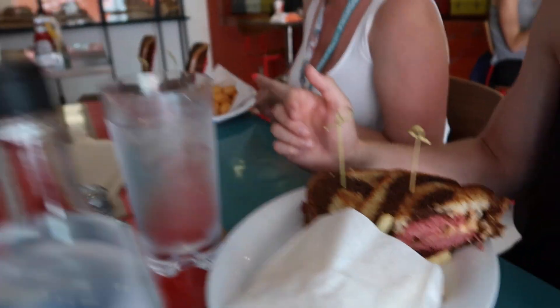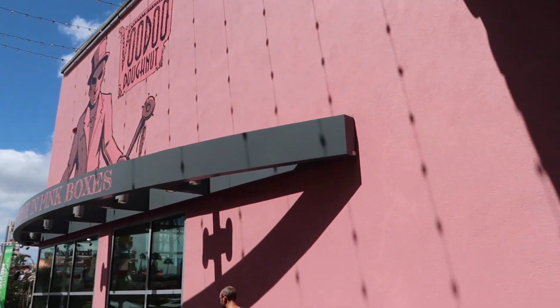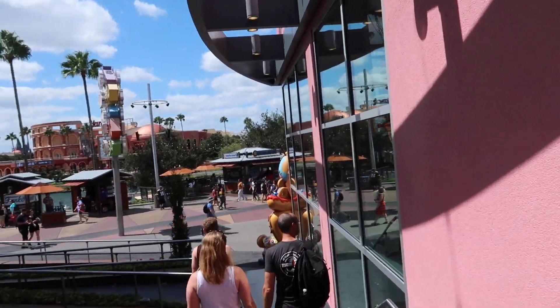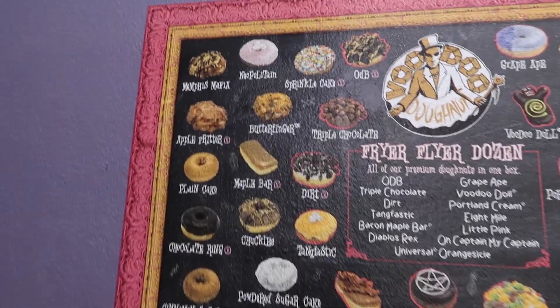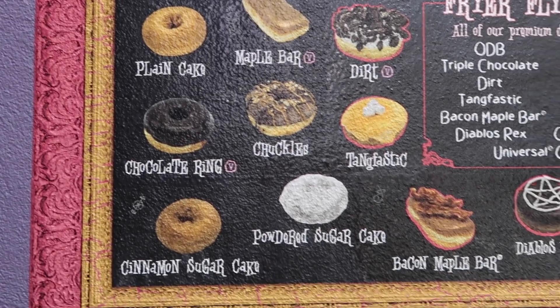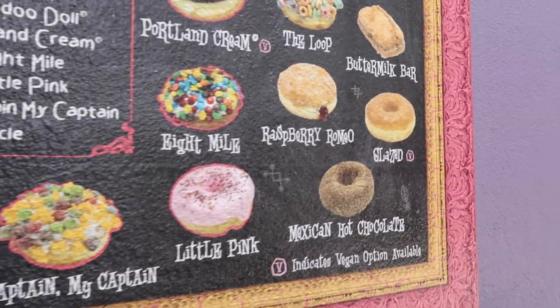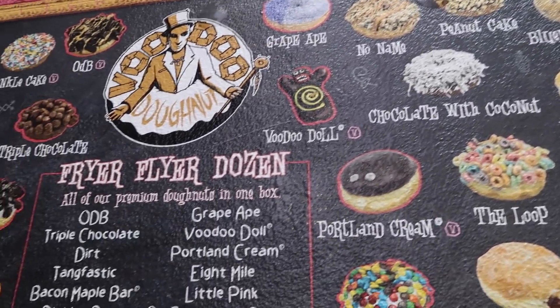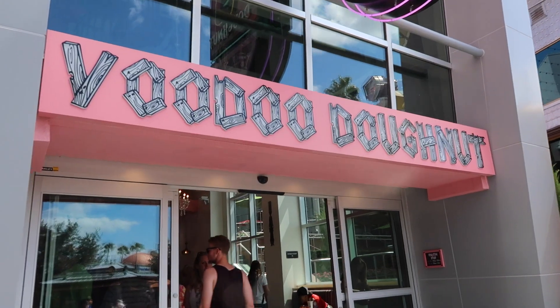Oh my god, that just looks like raw meat! Here it is — Voodoo Doughnut! This has got to be probably the most exciting thing ever. These are all the donuts we can have. Mexican hot chocolate! Let's go get some donuts!